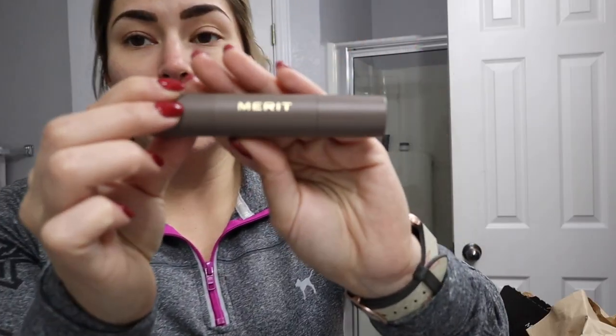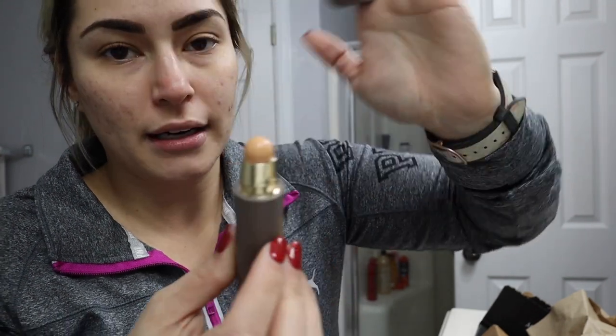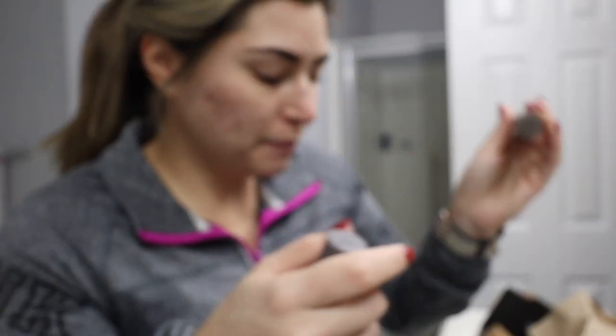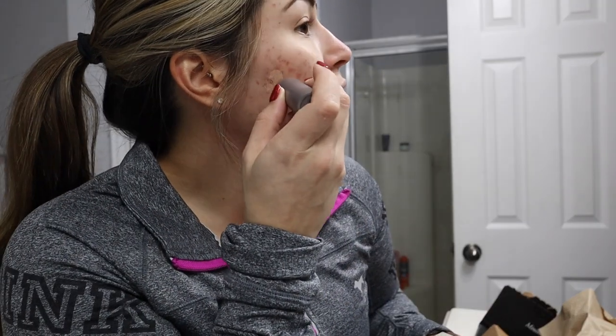This is the complexion stick. I have these in so many different colors. I love to get them in light shades for like a complexion stick, and I also like to get them in dark shades for like a bronzer. These are awesome — they last a very, very long time. This is the one that they just sent me. And then the one I've been using is in Dune, because in the winter I'm very, very light. So I'm going to use the Dune real quick to cover up my acne scarring.